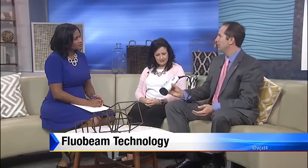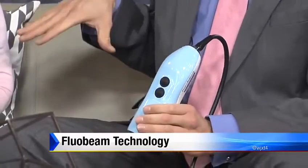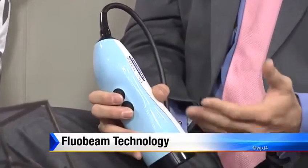This is a handheld device that we use in the operating room, and it shows us how the blood flow works. Using this camera, the anesthesiologist gives a dye, and I can actually see how the blood flow is traveling through the body. Everything I do in plastic surgery depends on blood supply. With this, I can really define where I need to go and cut down surgery time.